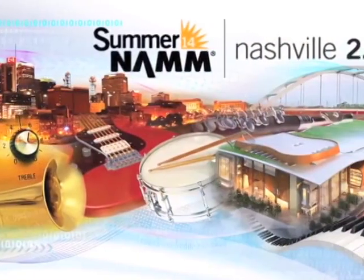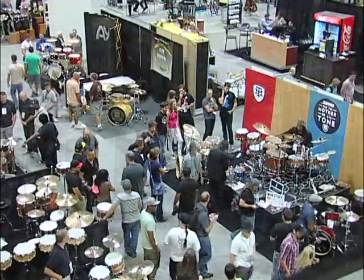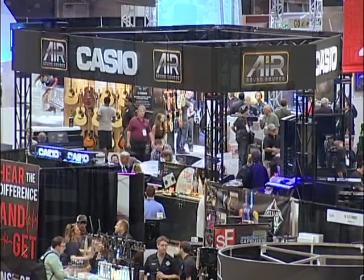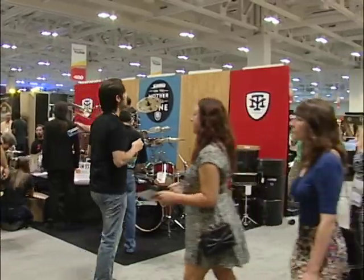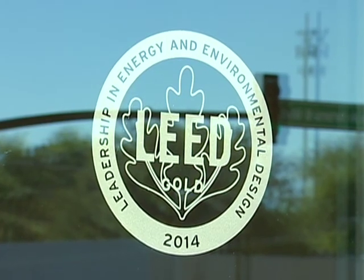The Music City Center is the venue for NAM — the National Association for Music Merchants. We produce two trade shows a year, including this one here in Nashville called Summer NAM, where exhibitors come together showing their products across the music products industry — anything from guitars, drums, and pianos to all the accessories that go along with that. In addition to Nashville being a fantastic city, the Music City Center is beautiful, brand new, and has ample space for exhibits and events. We're also very proud of what they've done in the sustainability area and their LEED Gold certification — it's a perfect fit for us.